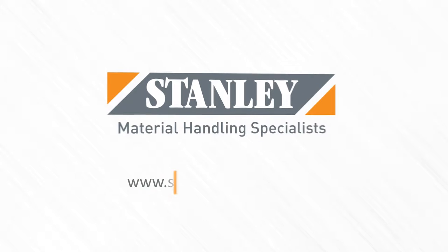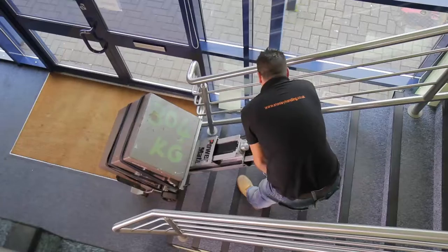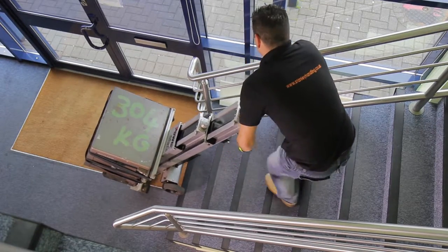A stair climber from Stanley Handling is perfect for companies moving safes, ATMs and other security products. Our products are specifically designed to assist in lifting a wide range of safes and security equipment.